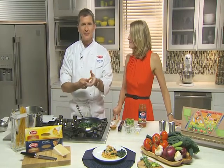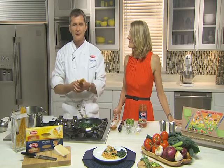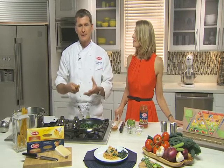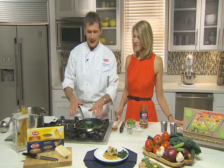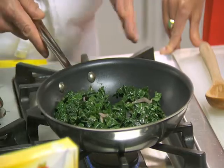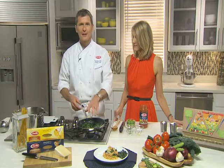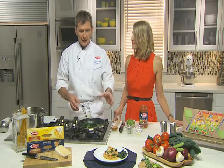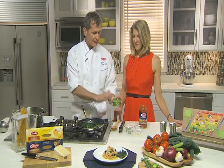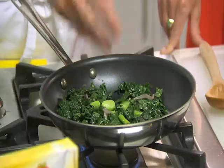This pasta recipe is really simple and easy to make. I'm using Barilla Spaghetti Plus, a multi-grain pasta made from chickpeas, lentils, flax seeds, and barley, giving it a higher amount of protein and omega-3. I'm going to start cooking this while putting together the sauce. I have extra virgin olive oil, garlic, and onion going for a couple of minutes, then I'm adding kale and wilting it slightly. Now the sauce is ready for the beautiful fava beans.